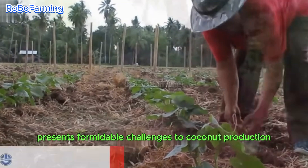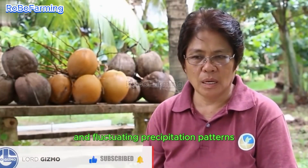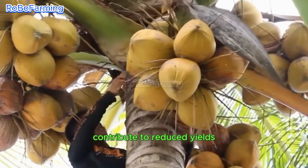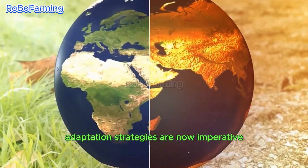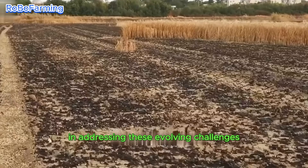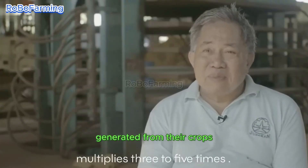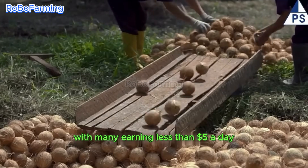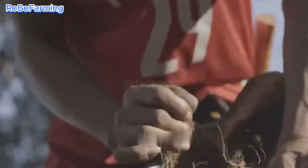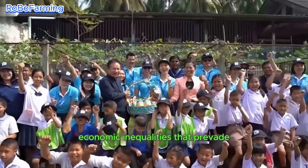Climate change presents formidable challenges to coconut production, as rising temperatures and fluctuating precipitation patterns contribute to reduced yields, ultimately threatening the livelihoods of farmers. Adaptation strategies are now imperative. Despite the substantial wealth generated from their crops, coconut farmers often face economic hardships, with many earning less than $5 a day — a stark disparity highlighting pressing economic inequalities within the industry.